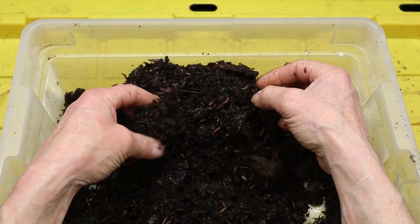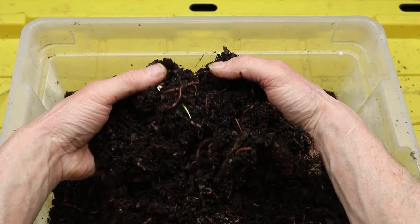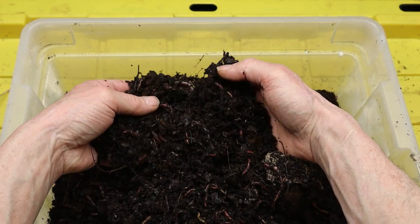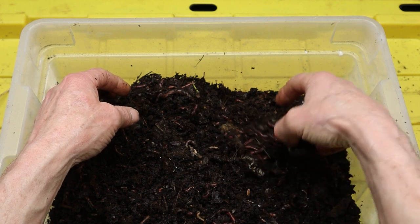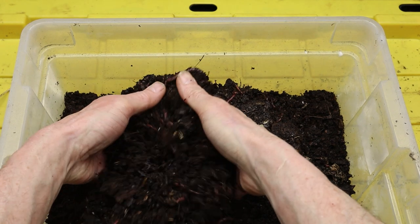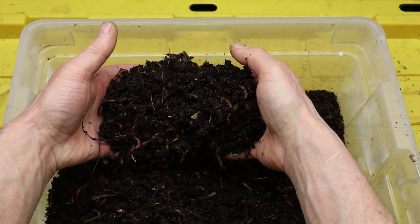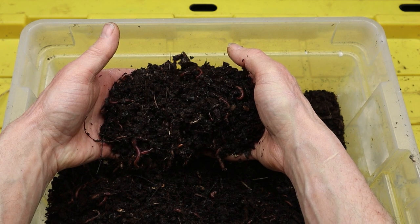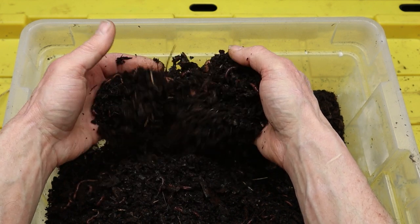One of the remarkable aspects of red wiggler worms is their ability to thrive in close proximity to humans. Unlike some other worm species that prefer undisturbed natural habitats, red wigglers have adapted to living in human-made environments, such as gardens, farms, and urban settings. This adaptability makes them an ideal choice for vermicomposting in small spaces, such as apartments, balconies, and even indoor environments.